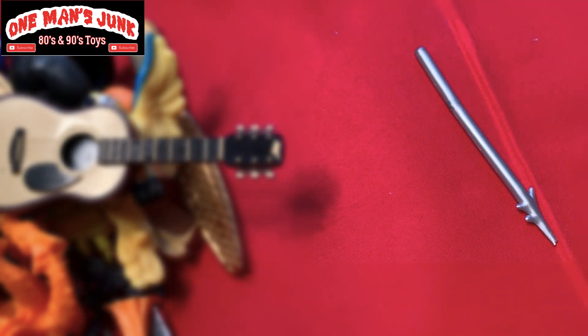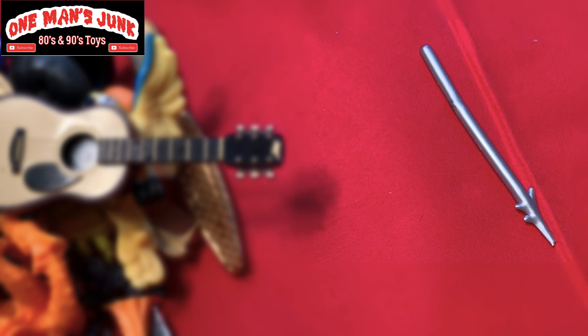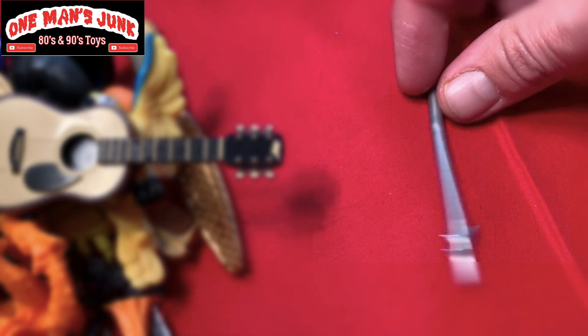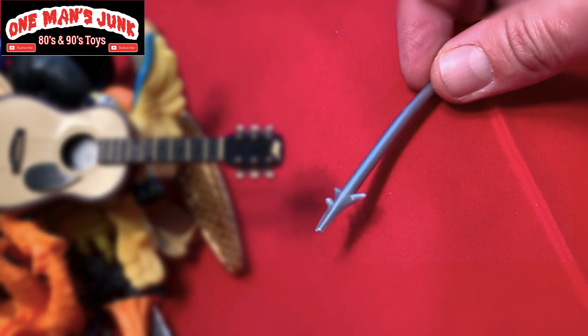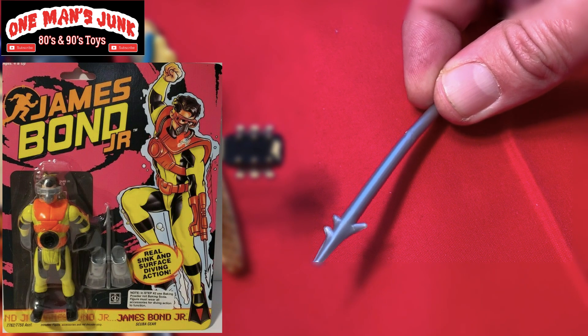So this fairly innocuous-looking spear missile projectile has been bothering me for the best part of a year. I've put it up in the action figure identification groups and no one was able to figure it out. It's been wrongly assumed or guessed that it may belong to Street Sharks — not true. I found it by accident the other day, and I can reveal that this accessory belongs to James Bond Jr., and I believe it's the scuba or the deep dive figure.